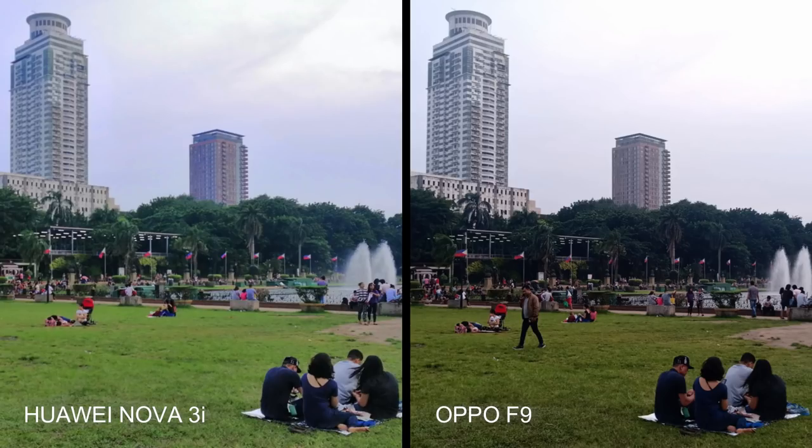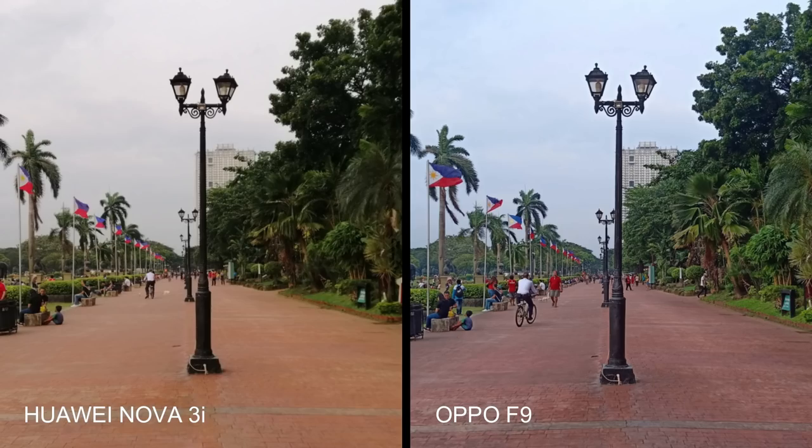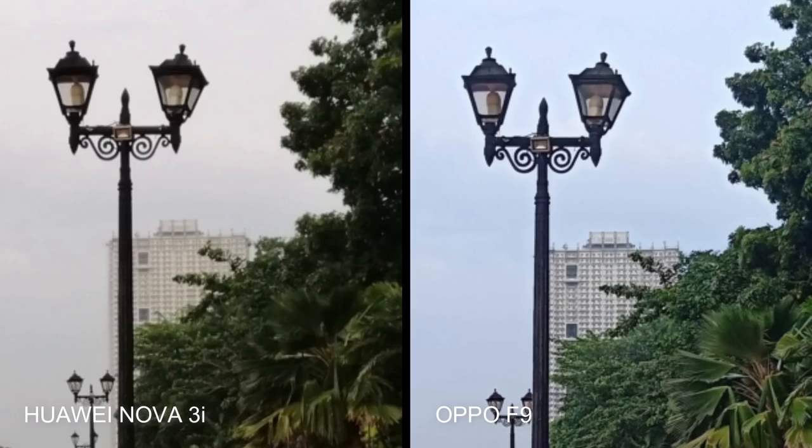The grasses look greener and the overall shot looks brighter in the Huawei Nova 3i outdoor shot. When we zoom in though, details appear more defined in the Oppo F9 photo. In this set you can clearly see the difference in tone — the Nova 3i shot has a more pleasing warmth, but the Oppo F9 image is better when we talk about sharpness of details.